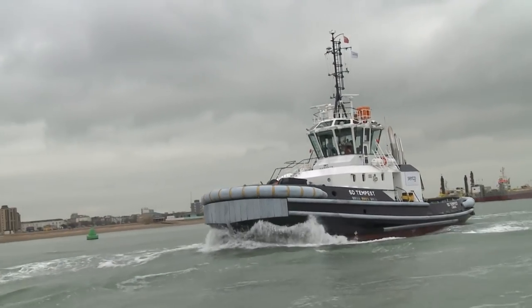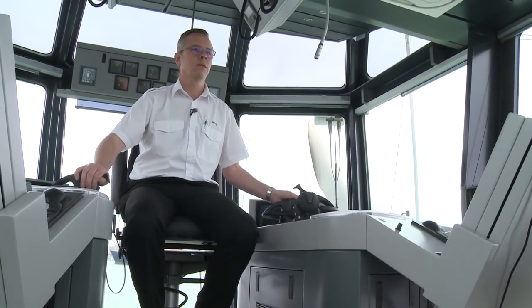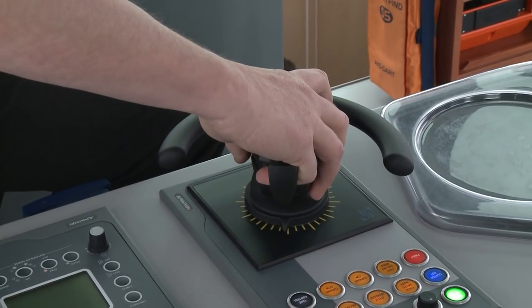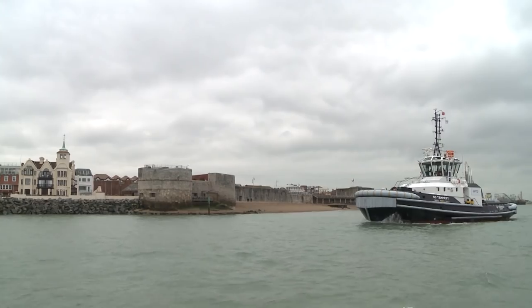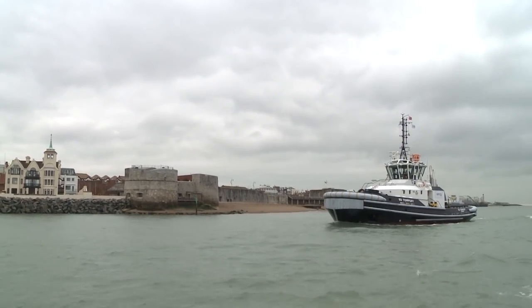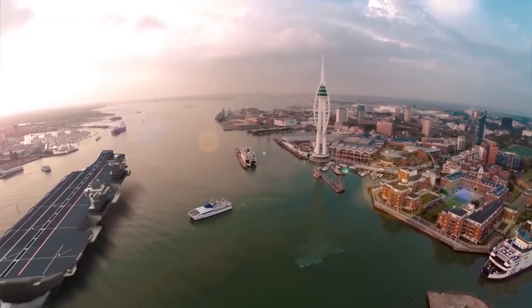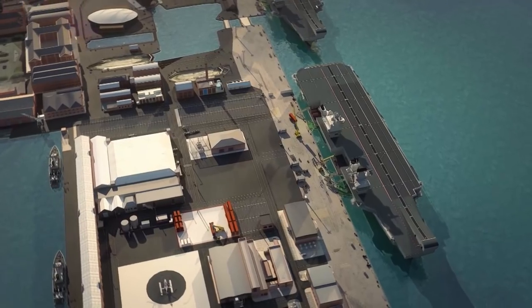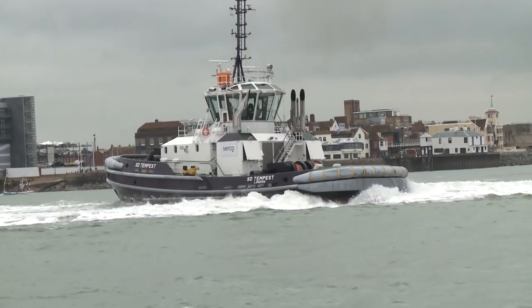SD Tempest ploughs through the lumpy water of the Solent. On the bridge, her master Bob controls her three powerful engines with just fingertips. As the Dutch-designed vessel enters Portsmouth Harbour, you can picture what she'll be doing in just a few months — guiding the new Queen Elizabeth-class carriers into their home port and alongside. And she certainly has the manoeuvrability and power to do it.